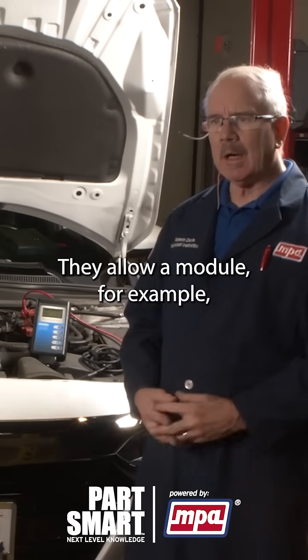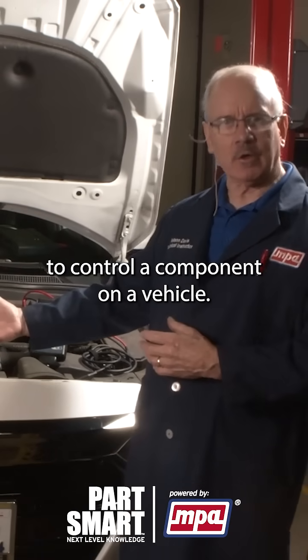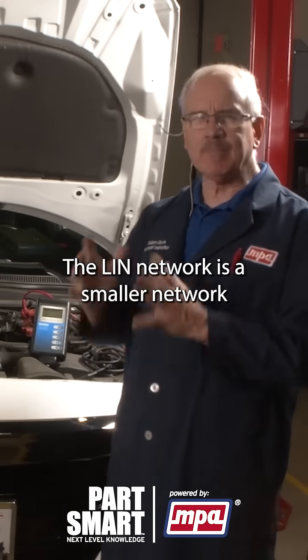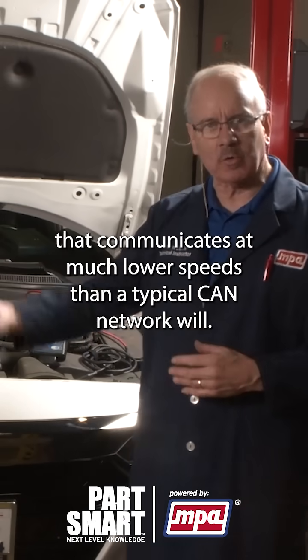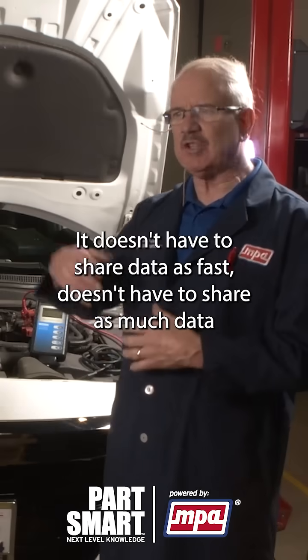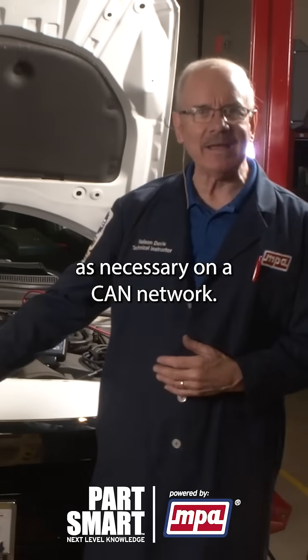They allow a module, for example, to control a component on a vehicle. The LIN network is a smaller network that communicates at much lower speeds than a typical CAN network will. It doesn't have to share data as fast, and it doesn't have to share as much data as necessary on a CAN network.